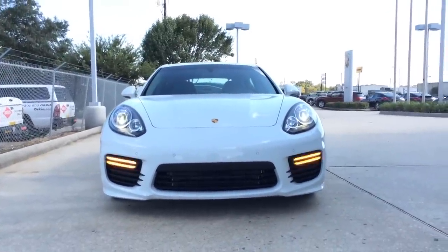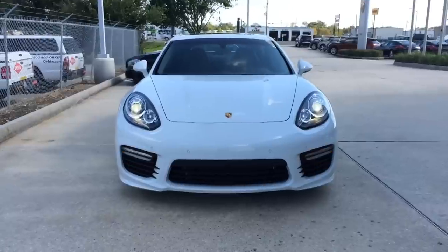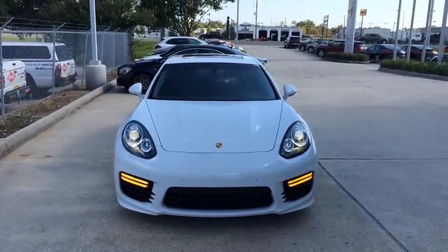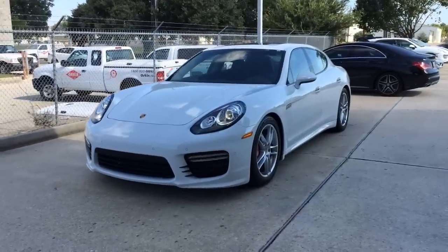The Porsche Panamera is a luxury 4-door sedan manufactured by Porsche AG of Germany. It is currently in its second generation, and today I'm proud to present to you the 2015 Porsche Panamera Turbo in white with Sport Chrono package.